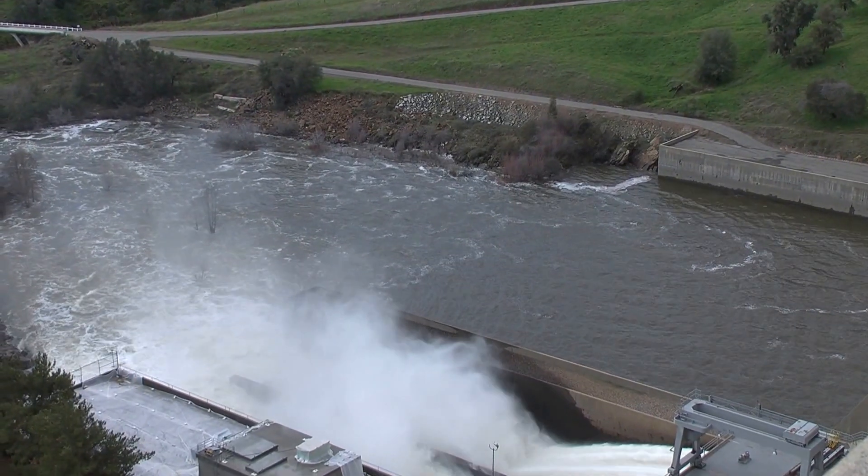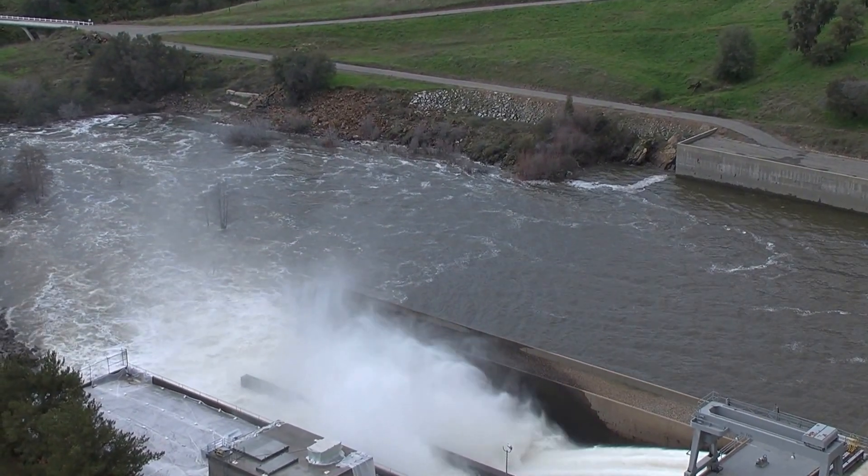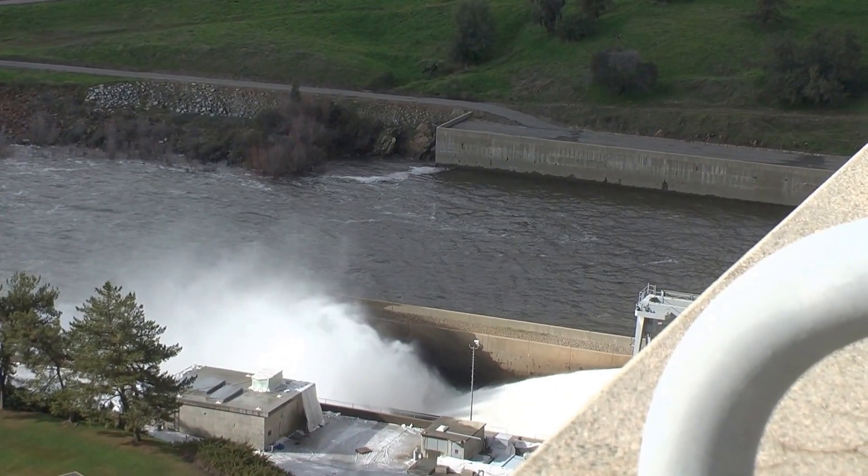The water at the dam is also split off into the Friant Kern Canal and the Madera Canal. We send it down the two canals, north and south of the river, and we use it mainly for agriculture and a little bit for municipal and industrial uses like the city of Fresno. This is one of the sources the city of Fresno has for water — for surface water it's their main source, but most of Fresno's water comes from groundwater. The water also provides sustenance for many farmers on the east side of the valley — wine, citrus, nut crops, everything grown on the east side.